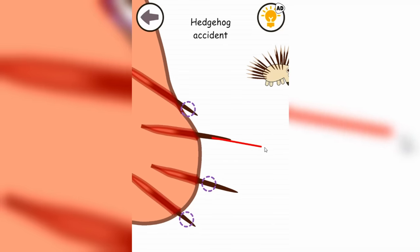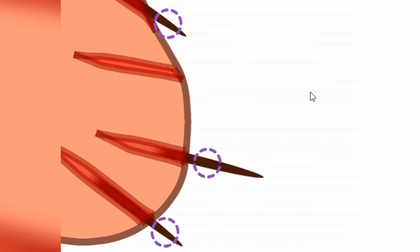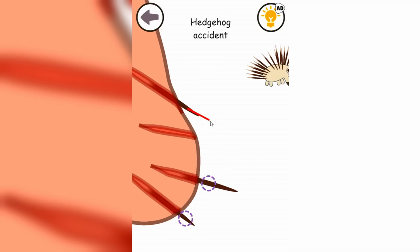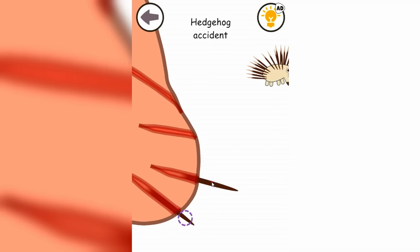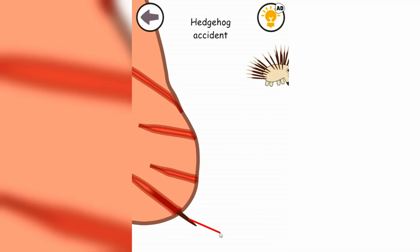I gotta try to pull these spikes out of his behind — oh, that is so disgusting. We have to use all our might to actually remove these spikes out of his behind. Just a little bit more right here. The last one — oh look at this little hedgehog just chilling over here looking at us. I freaking hate him. And that's it — you're safe!